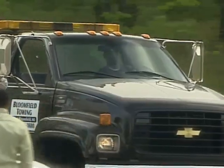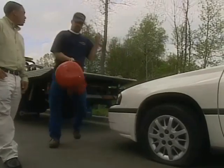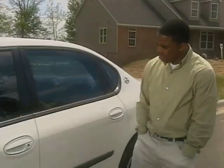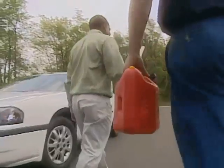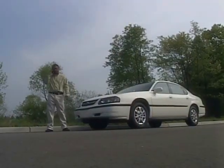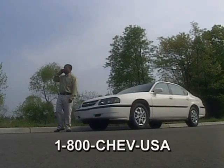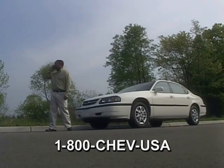Chevrolet's roadside assistance is right there with you, meeting your needs. Whether it be road hazards, locking your keys in your vehicle, or running out of gas, our roadside assistance advisors are there to help you. Just call 1-800-CHEV-USA, 24 hours a day, 365 days a year.